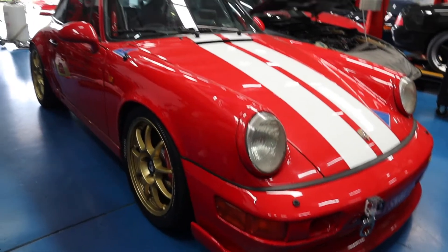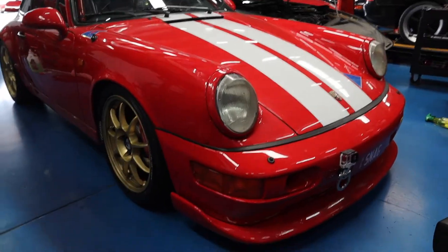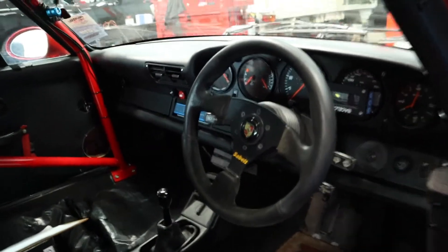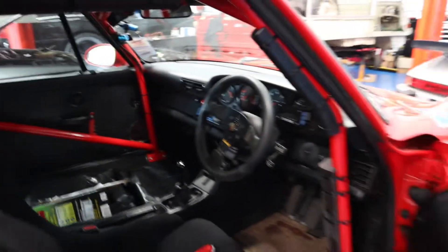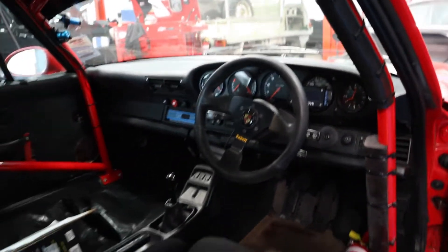I'm going to take you for a quick walk inside to show you the interior of this. It's a full track car — it's got hydraulic suspension in it. First of all, this seat is really comfy. Nice cage too. So clean — well done for a track car.